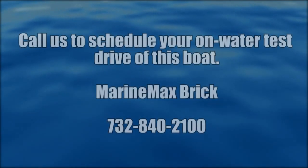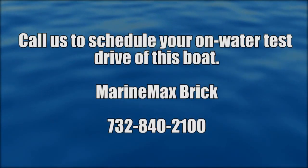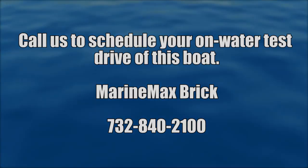For more information on this or other premium boats and yachts from MarineMax, contact your local MarineMax dealer or visit MarineMax.com. Thank you.